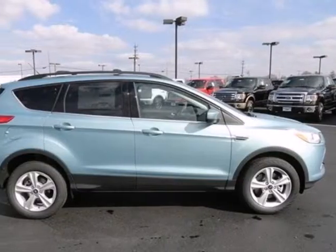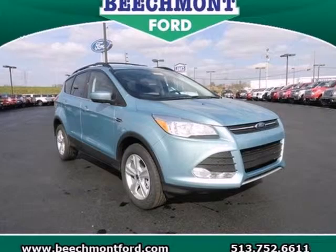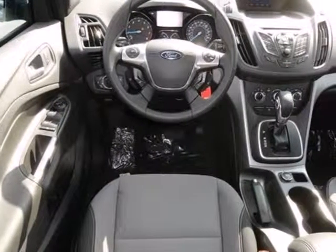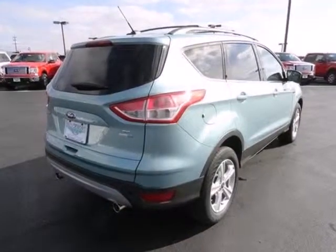It also features keyless entry, brake assist, a CD player, and steering wheel mounted audio controls. When you want conveniences to make your next family trip a little easier, but want to avoid the stigma of a minivan, look no further than the Ford Escape.